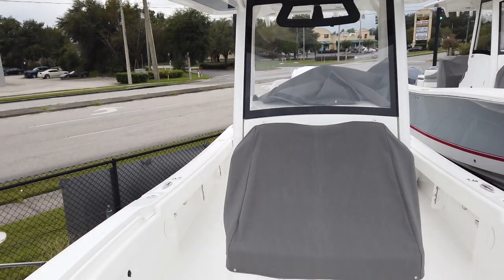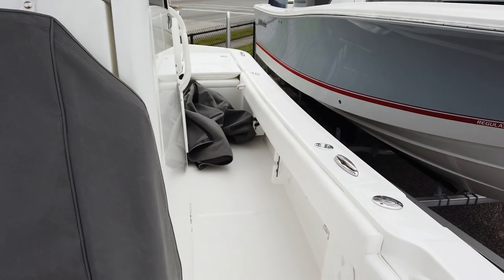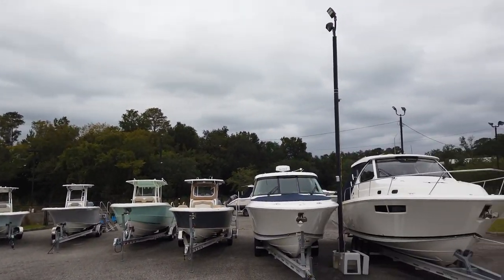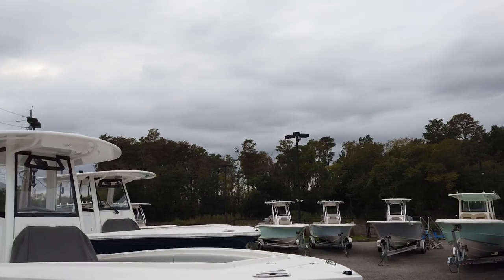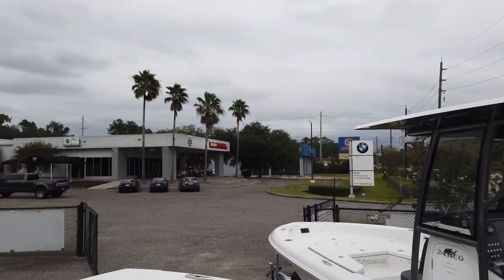This is one of the last we're getting for 2021 — we've got one more coming in around March. We sold our allocation pretty early this year as everyone's been going crazy on boats. If you have any questions on this Regulator 26XO or any other boats on the lot, give us a call at 904-644-7631, ask for Brad or Barton, or visit us at yamahamarinejax.com. Thanks guys!